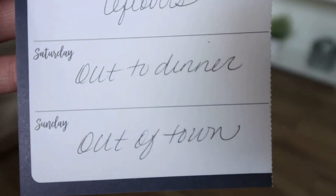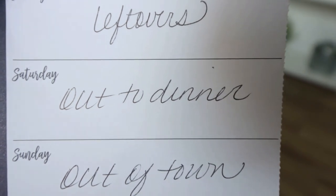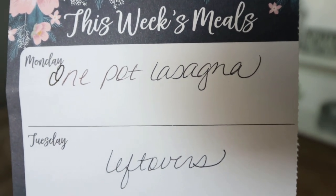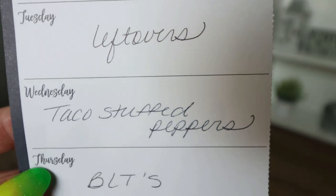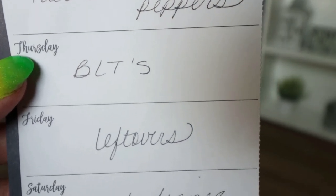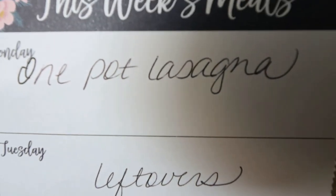Here is what's on the menu for the week. Saturday we go out for dinner. Sunday I'll actually be out of town. Monday I'm making that one-pot lasagna recipe you'll see in Wednesday's 'What I Eat in a Day.' Tuesday is a leftover night. Wednesday is taco stuffed peppers. Thursday we're feeling BLTs again. And Friday is leftovers as well so we can finish up everything from earlier in the week.